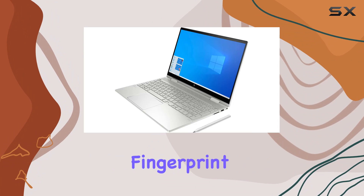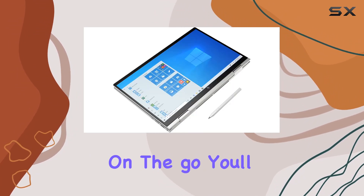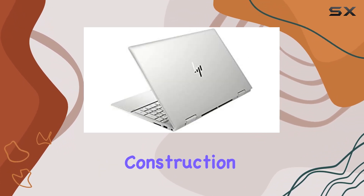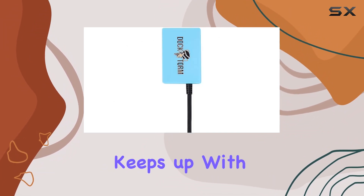Security features such as the fingerprint reader offer peace of mind, keeping your sensitive data protected on the go. You'll appreciate the laptop's portability, aided by its 3-cell 51Wh battery and lightweight construction. Whether you're working from home or on the move, this laptop keeps up with your demanding lifestyle.